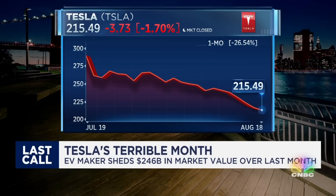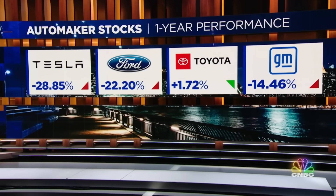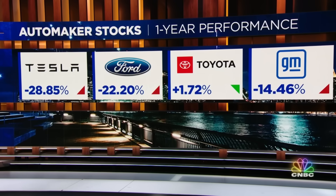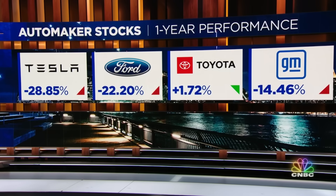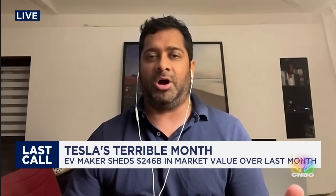One is we heard from the Q2 call that there are going to be some pullbacks in production in the third quarter — they wouldn't hit their above 1.8 million vehicle delivery target for 2023 for the Model 3 and Model Y. I think some folks expected them to beat that. We also obviously saw the CFO departure, and folks wanted to understand that. And then you also have all of that coupled with the China price cuts.